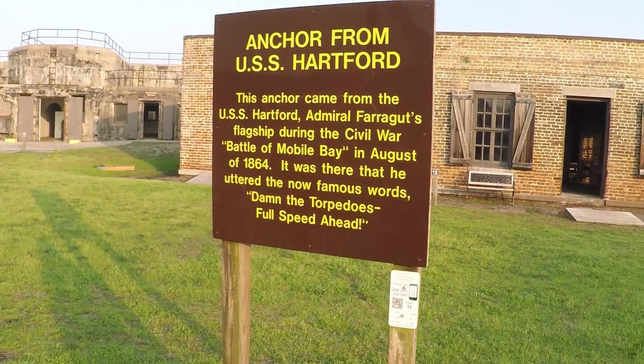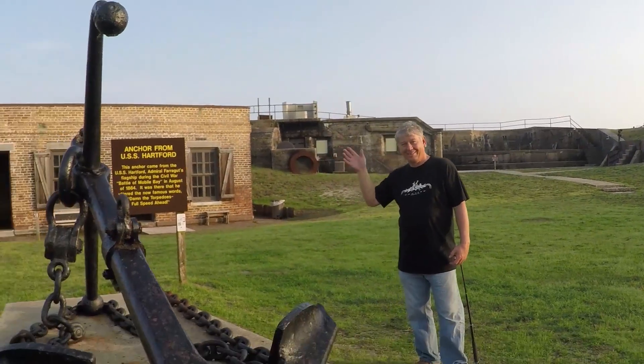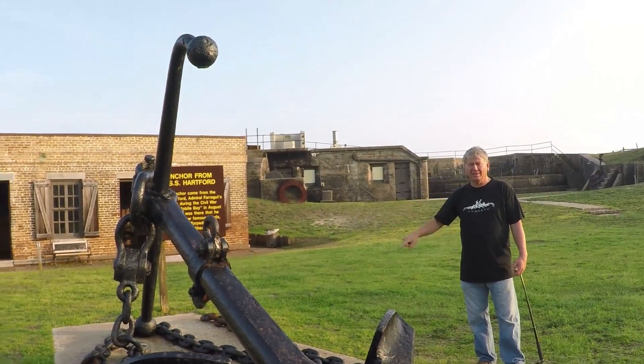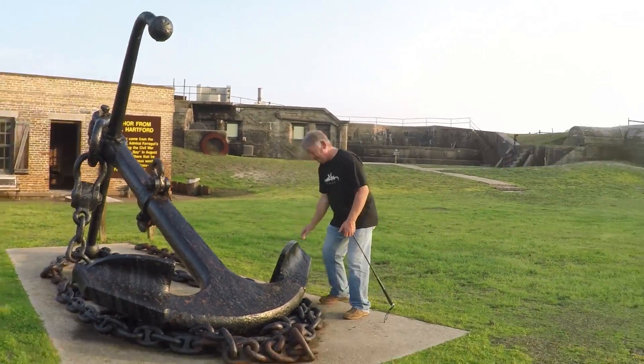My mom would like to see that because she doesn't like it — I have no fear. What is that? I need that on my boat. I don't think that'll fit on your boat. It might sink your boat.